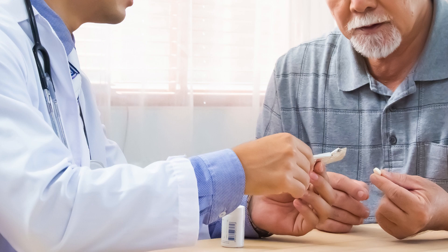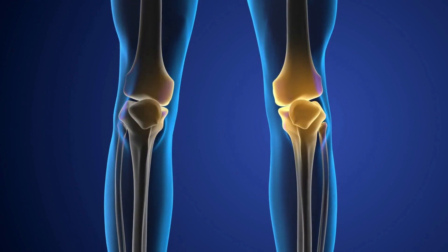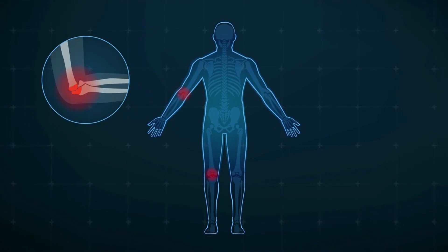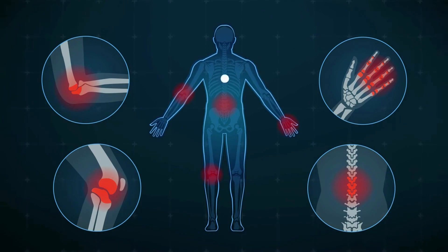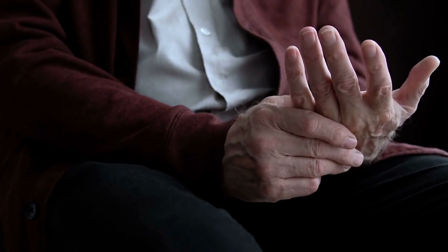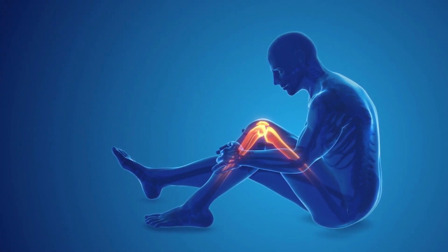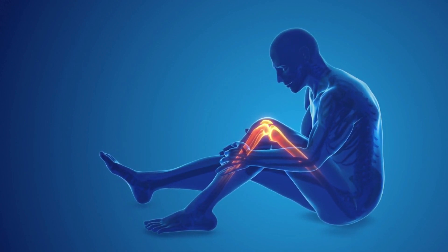Number eight: joint pain is another common issue related to immune system problems. Certain autoimmune diseases like rheumatoid arthritis occur when the immune system mistakenly attacks joint tissues, leading to joint pain and inflammation. This chronic inflammatory condition primarily affects the small joints in the hands and feet, causing stiffness, swelling, and discomfort. Lupus can also cause joint pain by triggering an abnormal immune response that attacks healthy tissues.